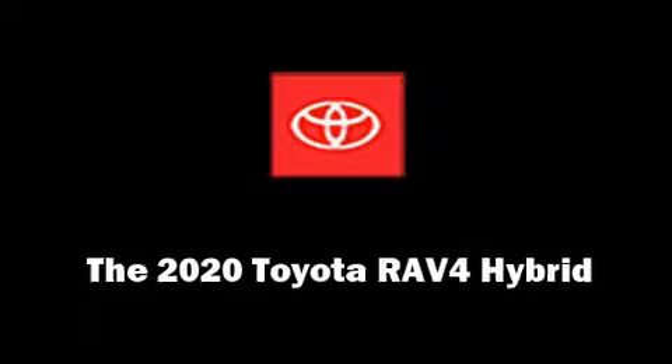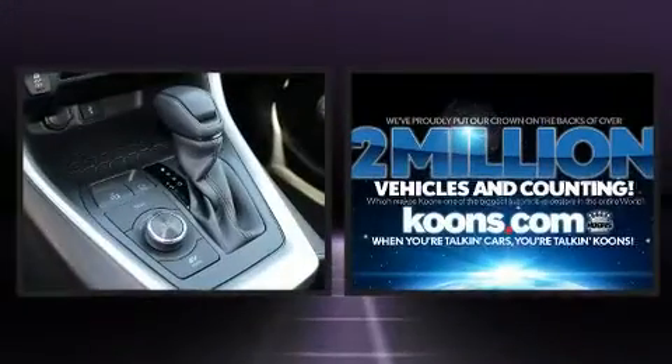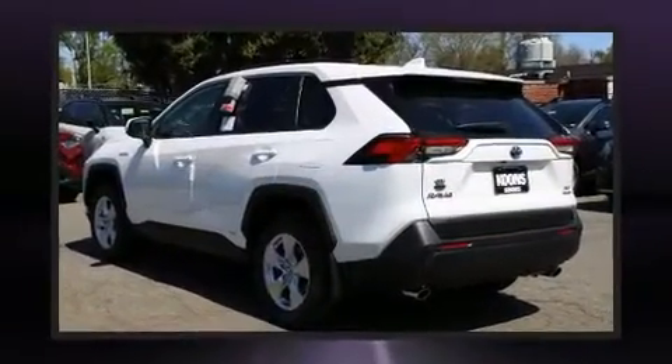You can expect a lot from the 2020 Toyota RAV4 Hybrid. Under the hood you'll find a four-cylinder engine with more than 170 horsepower, providing a spirited yet composed ride and drive.